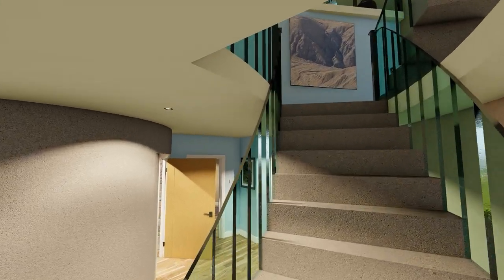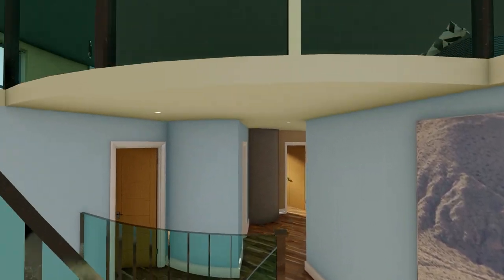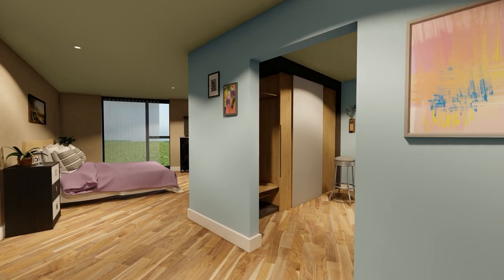A curved staircase leads to the upper floors, where the main tank is being split into two levels. The middle floor will have two more guest bedrooms, a bathroom and a huge master suite.